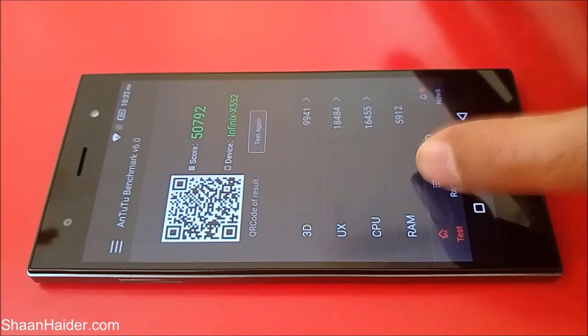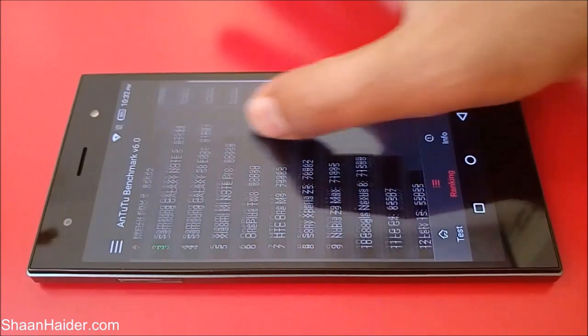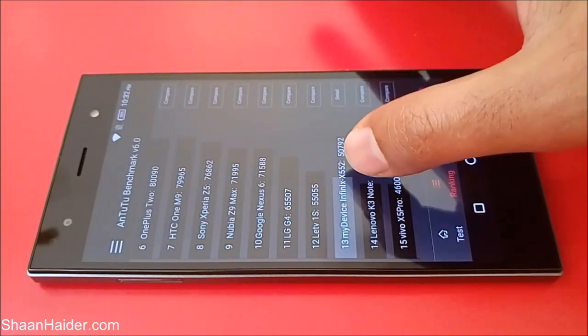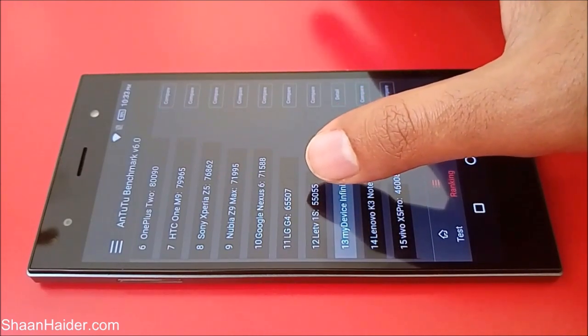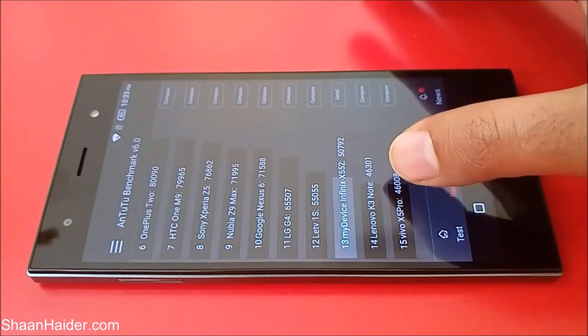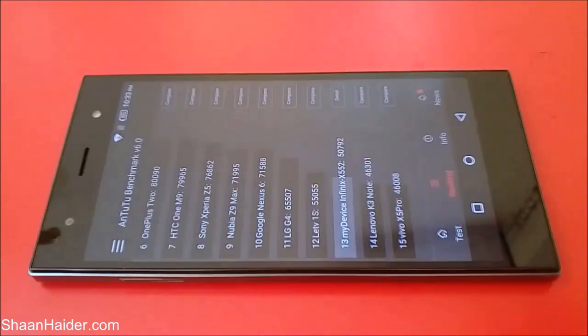If you go to the ranking tab you can compare the result of our device with the rest of the devices. Going down, here is our Infinix 03 with 50,792. Just above the Infinix 03 is the Le 1S, and below that is the Lenovo K3 Note with 46,301. So if you have used any of these devices you will get a better idea of how well the Infinix 03 processor will perform.